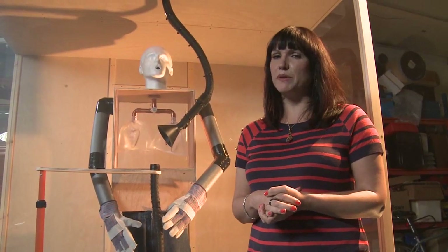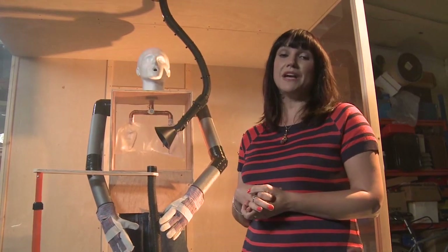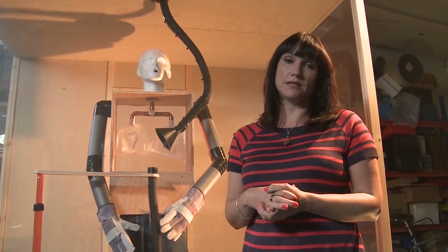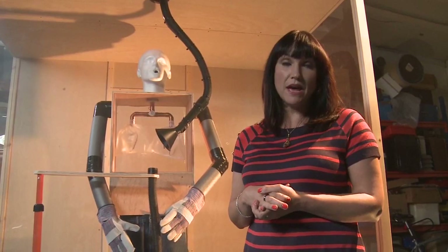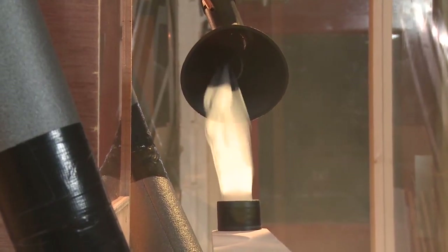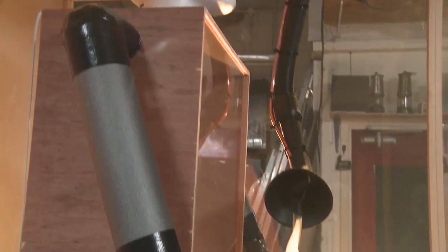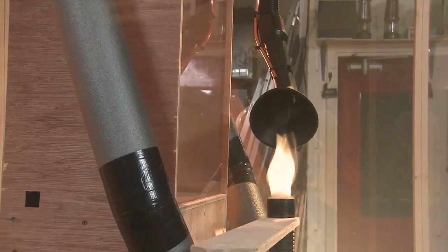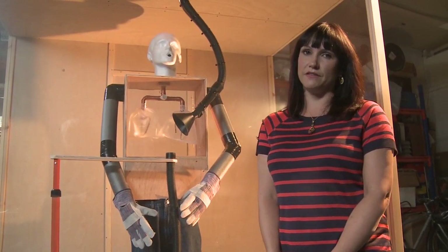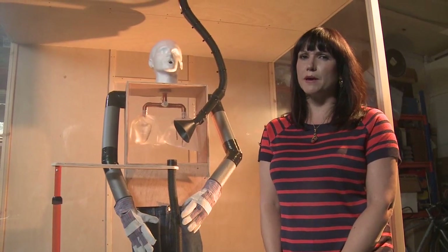Seeing how the fume works has been really interesting. If you want to reduce the risk of it making you ill, you have to stop it getting into your lungs. And that means keeping your head out of the plume. Extraction really works, but only if you position and use it correctly. And you must move it as you weld. I don't know about Dave, but if I thought this stuff could do me harm, I'd want to do something about it.